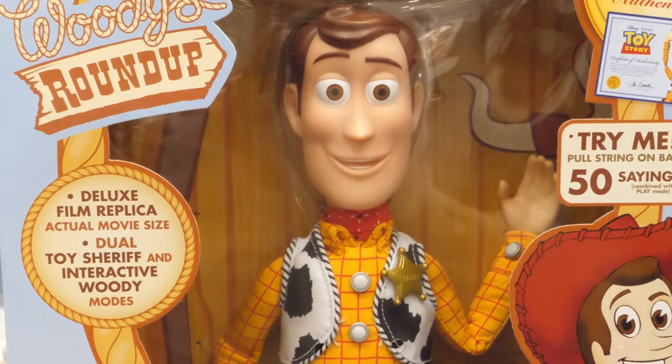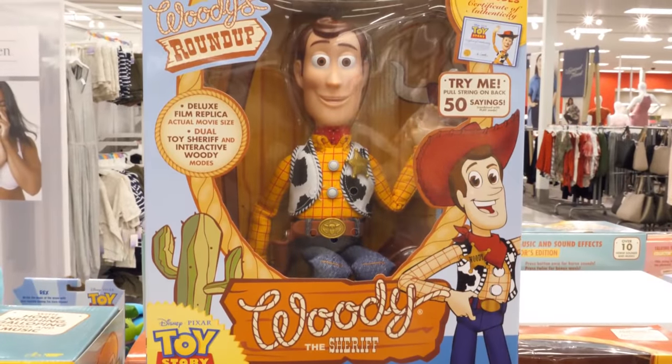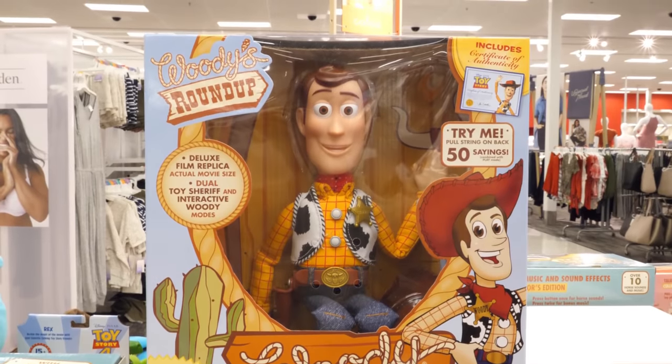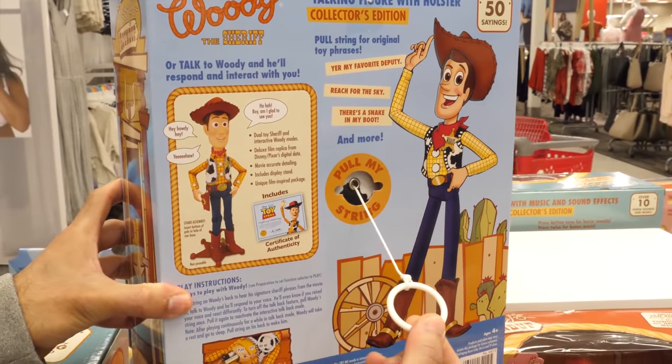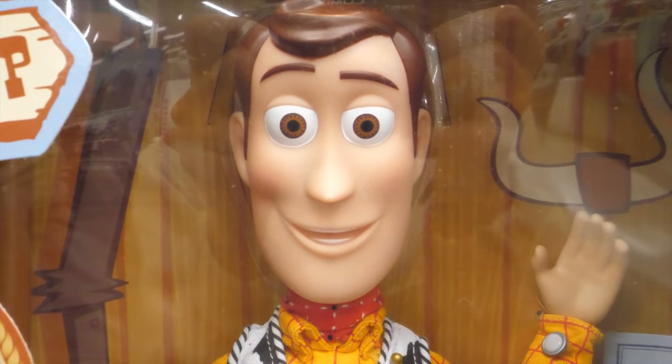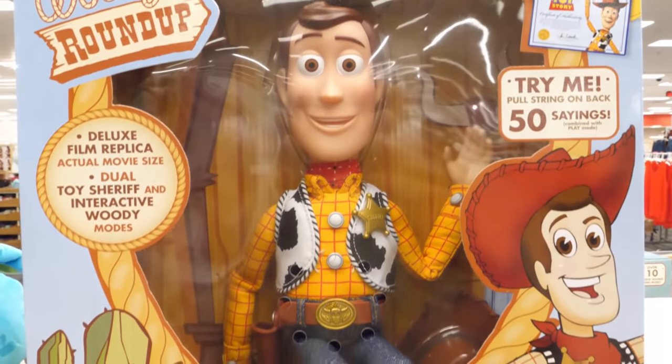Here's Sheriff Woody. Talk or whisper to him and he'll say over 50 phrases. My name's Sheriff Woody. Standing 16 inches tall, he comes with a star-shaped stand for display. Wouldn't be Woody without a pull-string in his back. He comes in Woody's Roundup box, perfect in the box or on the shelf. He's our favorite deputy.